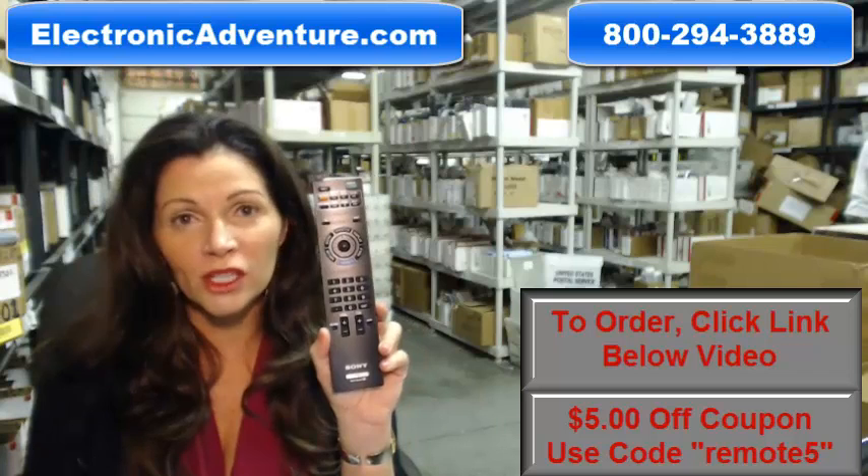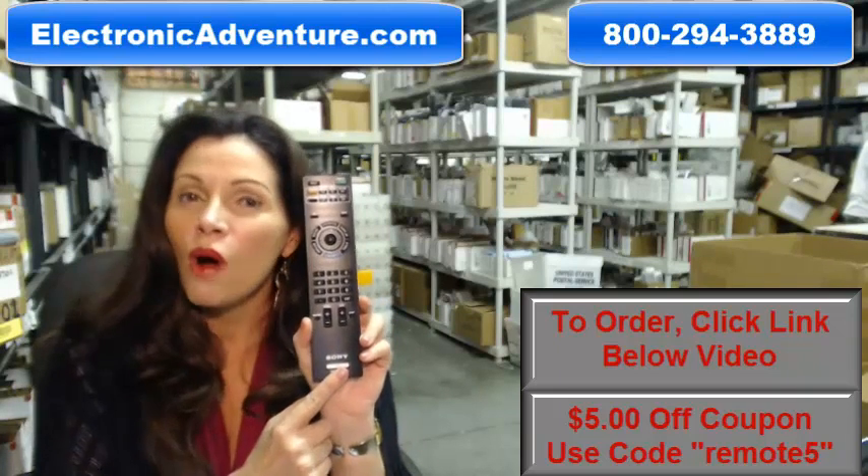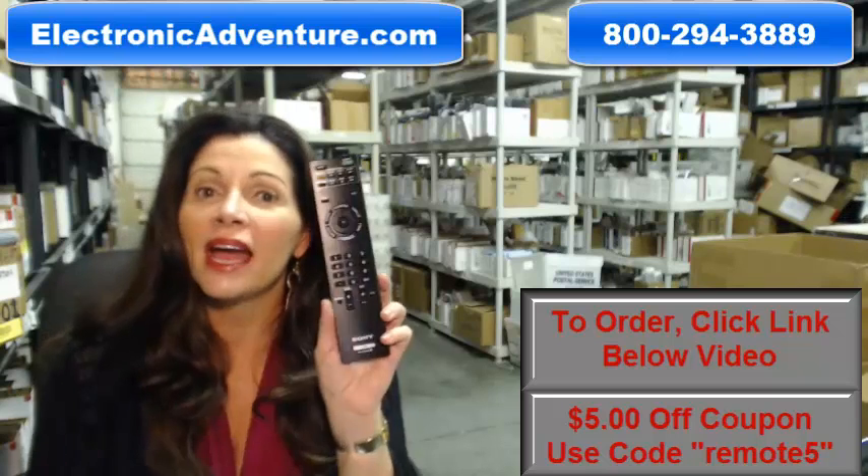And the great thing about our remotes is that they're brand new. This isn't used or refurbished, and it's not universal, which means you don't have to program codes into it. All you do is put the batteries in, and it's ready to go.